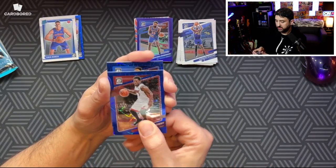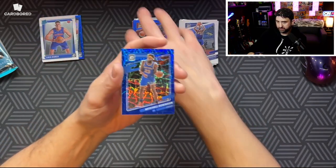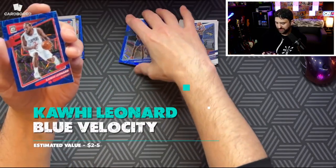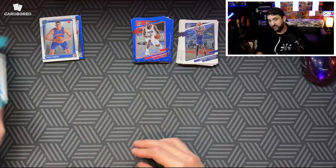Did we get a rookie? No. Mitchell Robinson. Rookie? No. Kawhi. Not great. Mitchell Robinson. We got halfway done, two packs left. Come on, we gotta pull something good.